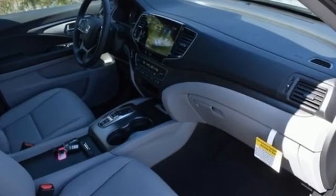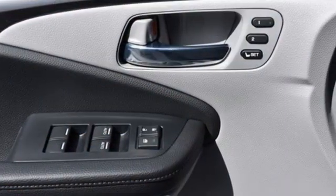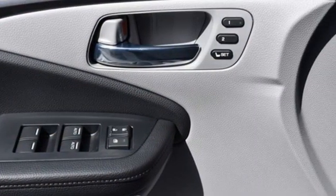Automatic transmission, front heated leather bucket seats, streaming audio, auto dimming rear view mirror, dual zone climate control.